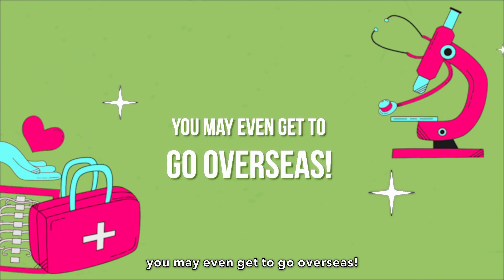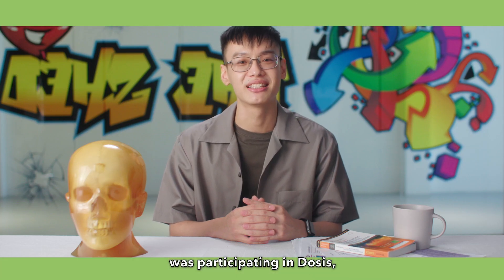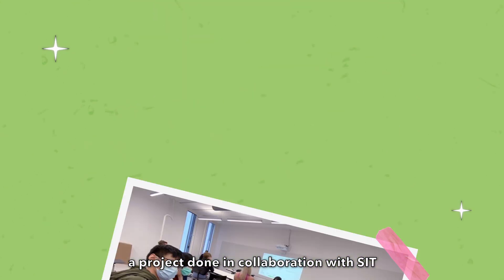Third, you may even get to go overseas. One of my most favourite learning experiences was participating in DOESIS, a project done in collaboration with SIT and Metropolia University of Applied Research.